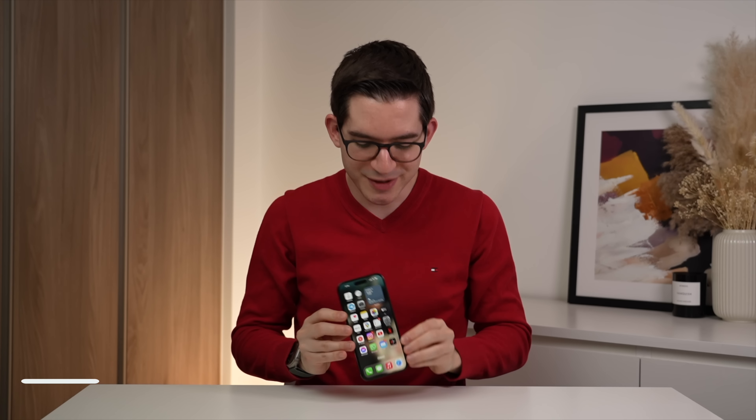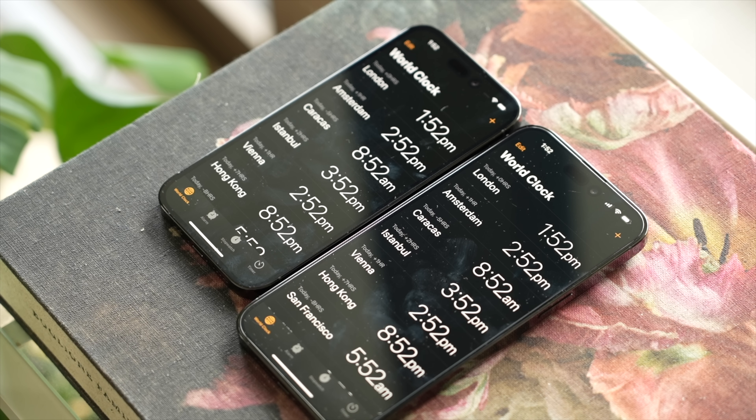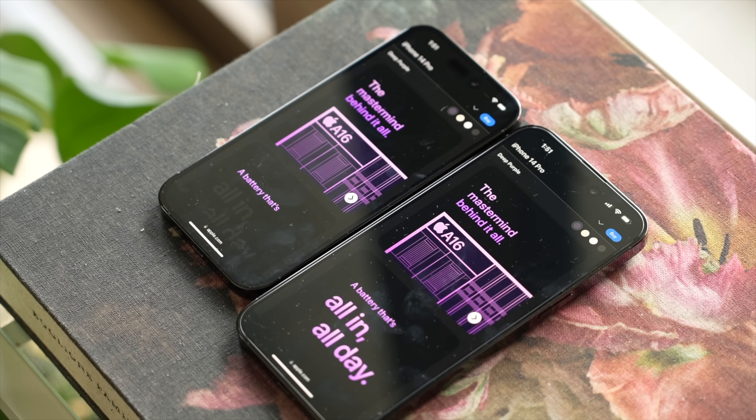The display on the 14 Pro Max comes in at 6.7 inches, making it substantially bigger than the 6.1 inches on the regular iPhone 14 Pro or iPhone 14, and I absolutely love it. My phone plays a big role in running my company and this YouTube channel, and the larger display essentially translates into letting me get more done. You see more of everything — more lines in a text, more roads on a map, easier to see details when editing photos, and less zooming when reading an article. Everything just has more room, and ironically, despite its larger size, this makes the 14 Pro Max more comfortable to use.